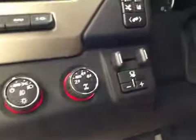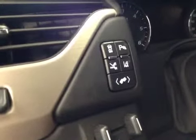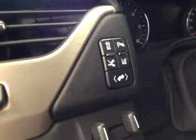Four-wheel drive controls, trailer brake, traction control, parking sensors, retractable running boards, lane departure, and power adjustable foot pedals.